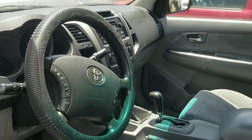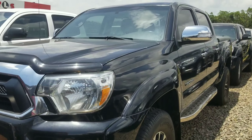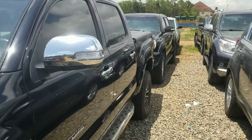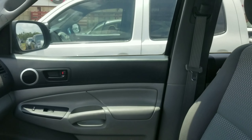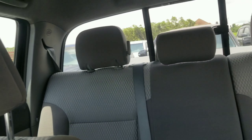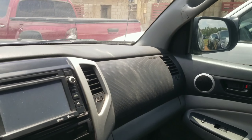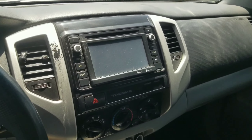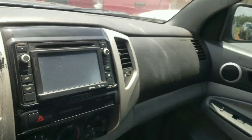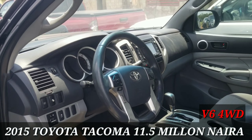Moving on to a 2015 Toyota Tacoma — checking inside, this car looks very neat. It has fabric seat and there is room for adults to sit comfortably. If you want a tough off-roader that you can take anywhere, this is just perfect. This 2015 Tacoma retails for 11.5 million.